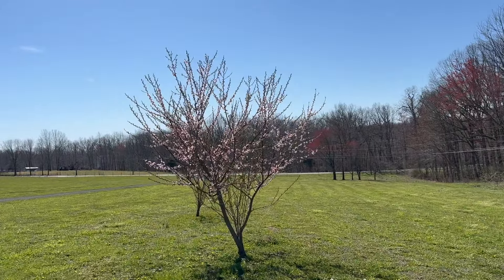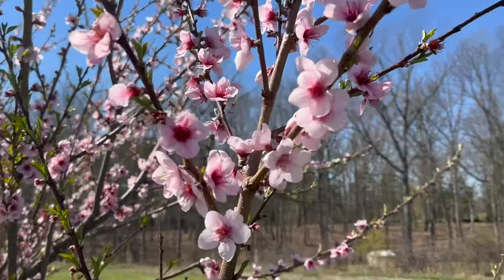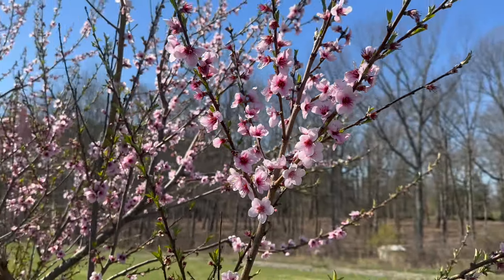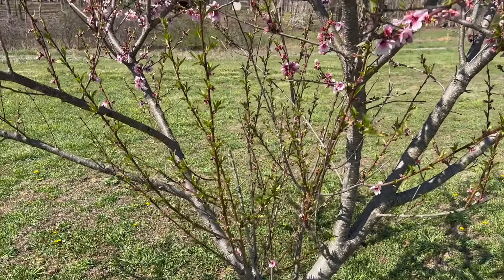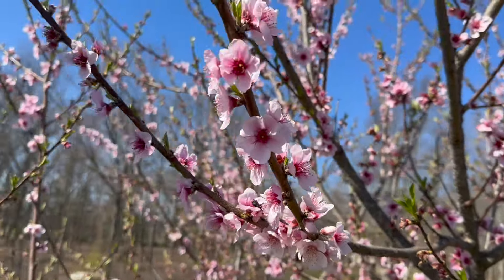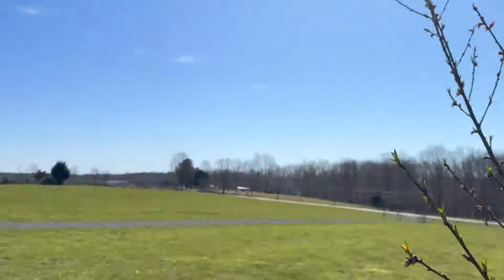We've got a peach and a nectarine. Look at this peach tree — how pretty is that? We get to wake up every morning and see that — that's almost as nice as having the fruit on there. We haven't gotten any fruit yet; these are probably about three and a half years old. I need to prune the middle out of this tree — it's definitely sucking some of the life and growth out. And down here the nectarine, not quite as pretty but still showing some growth. There's our little orchard — we'd love to add to it.